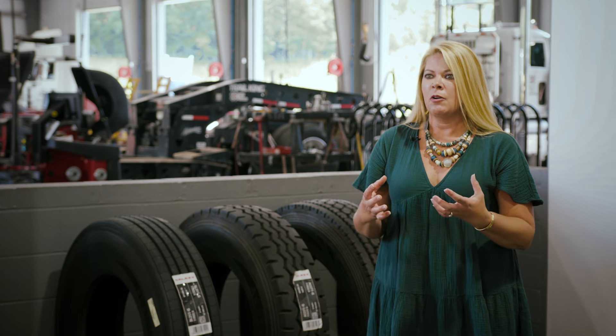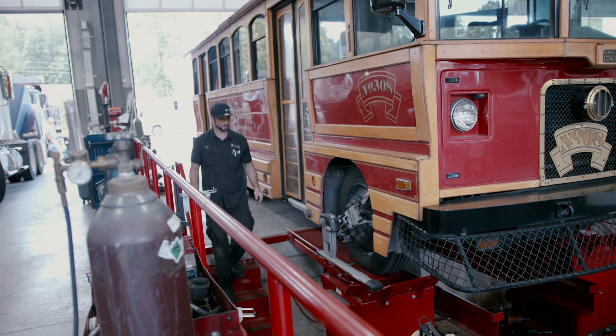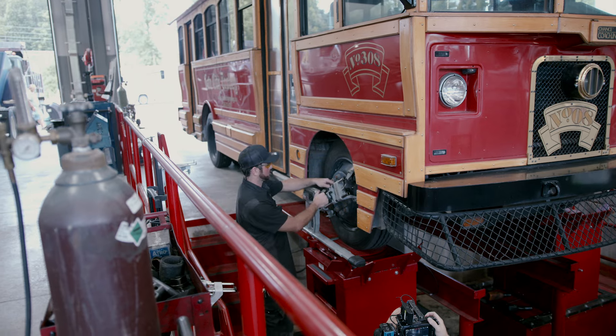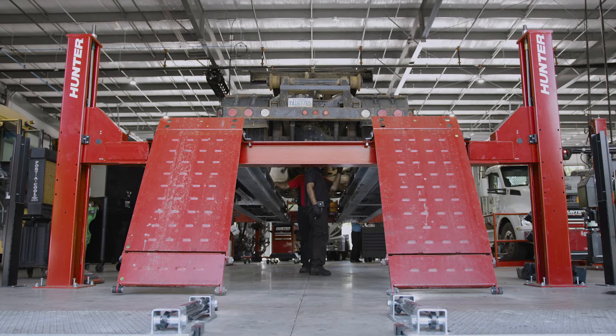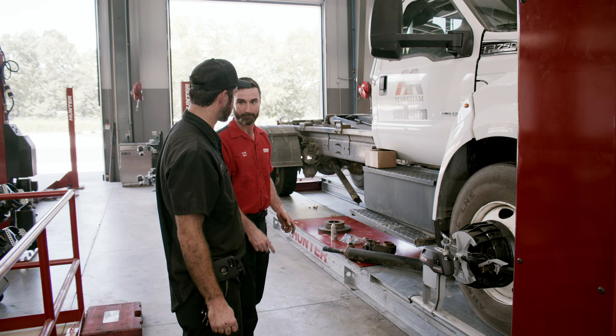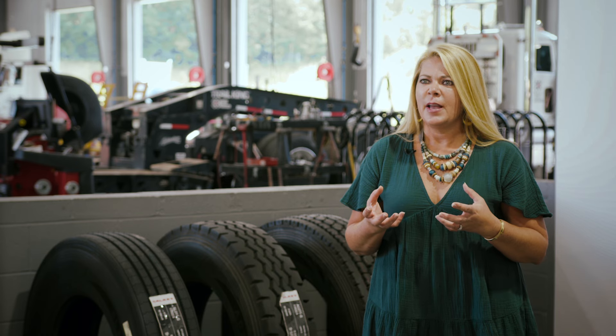We would sit down with our project manager, with the GM of the division, with Brian and myself, and we would talk about the equipment going in and the workflow that was going to be needed. They sat with us before they ever had a sale and said, 'Okay, this is what you're going to need — this is the concrete thickness you're going to need for this pit aligner.' They were so hands-on and worked with our team to come up with this ideal shop that we could build. It's not just the sale or after-sale — it was all the time they put in before it ever happened. I definitely see them as a business partner and a really important part of our team. I'd recommend them to anyone.